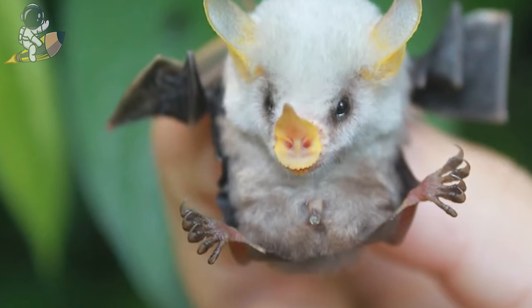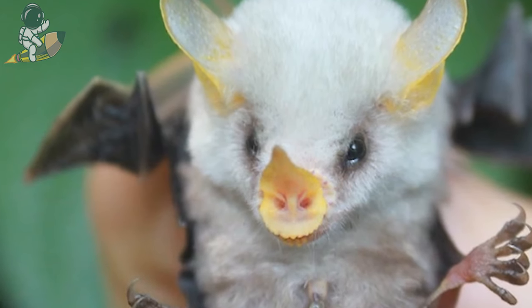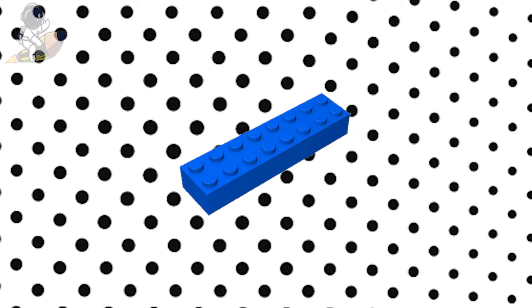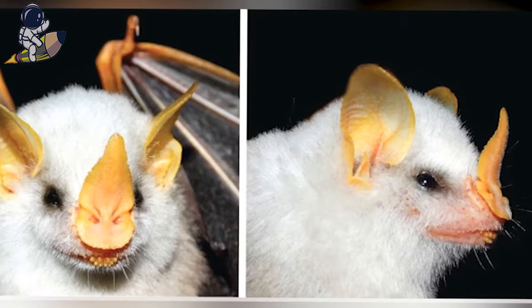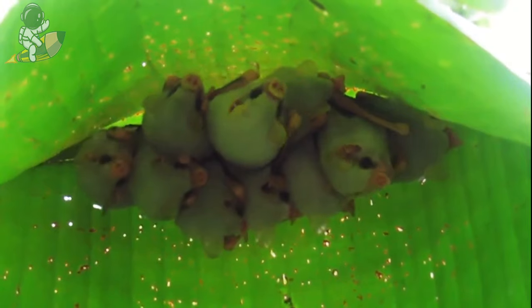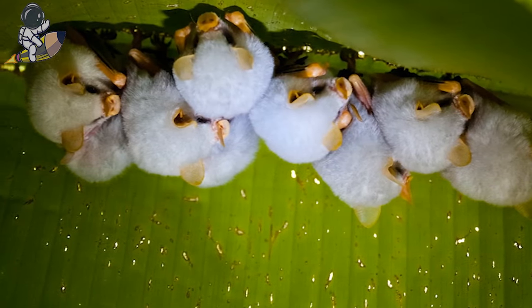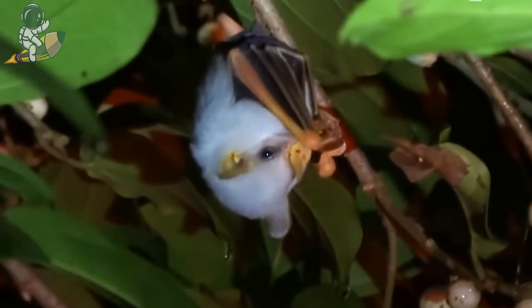One of the smallest bat species, they measure 3 to 5 centimeters, or 1 and a half to 2 inches long. This is about the same length as this brick piece — now that's small! It has a nose shaped like a leaf. They build and huddle together in tents made of plant leaves to rest during the day, by biting the leaves to make them fold down. They only eat fruit, figs in particular.